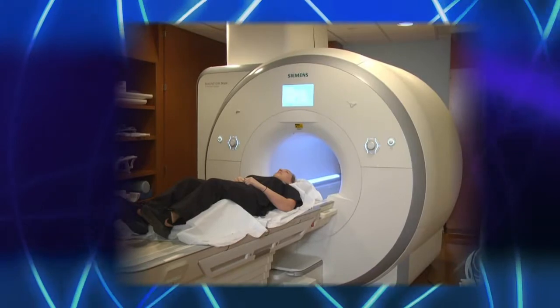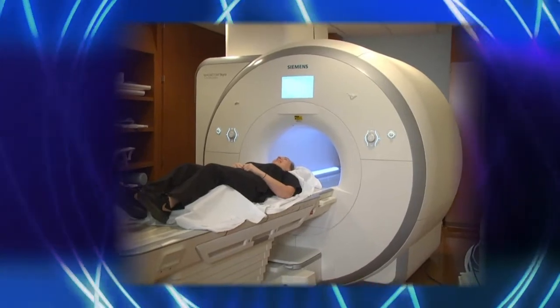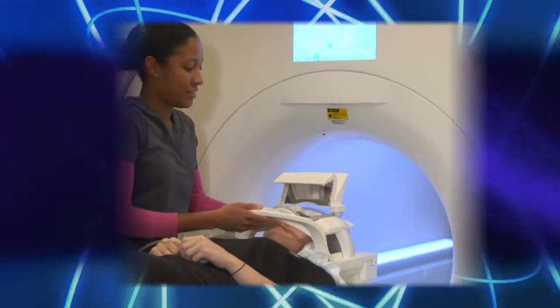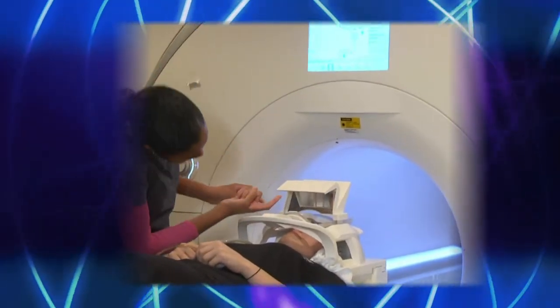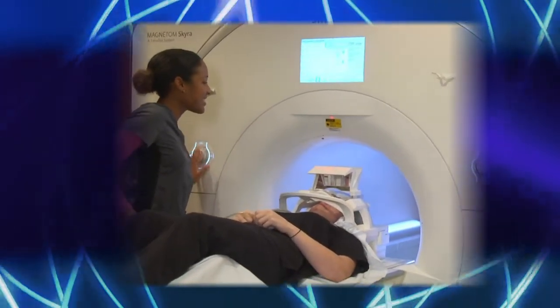The Siemens Skyra is one of the top of the line machines. It has a wide bore so there's a lot more space inside for the claustrophobic patient. We have music so patients can listen to whatever type of music they want. There are also mirrors where you can look outside of the machine. The scan times are shorter on the 3 Tesla, making it easier for patients to tolerate, and the image quality is much better.